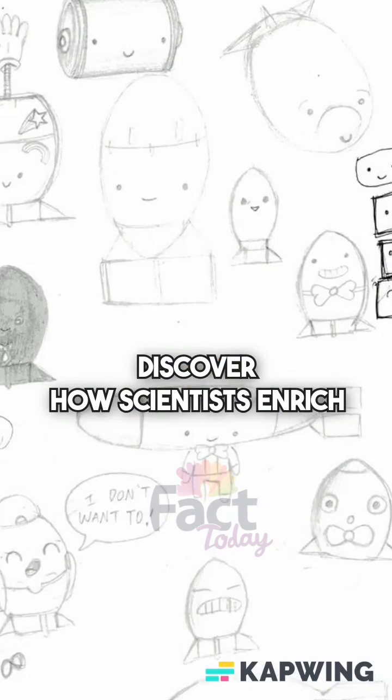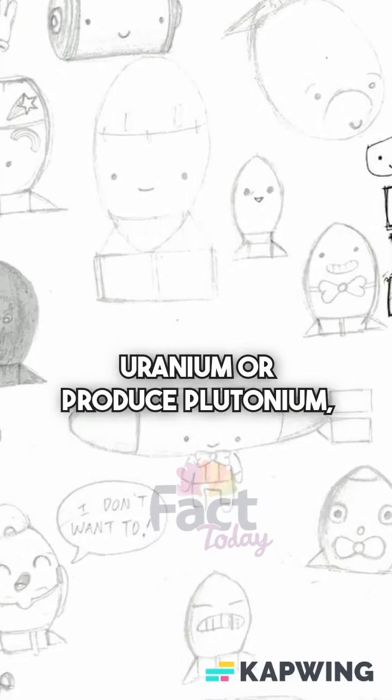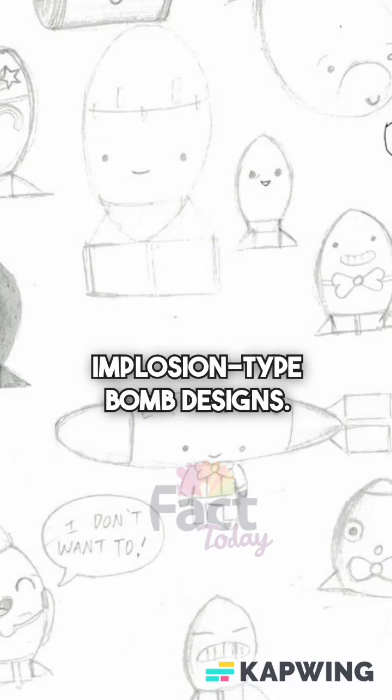Discover how scientists enrich uranium or produce plutonium, and learn the differences between gun-type and implosion-type bomb designs.